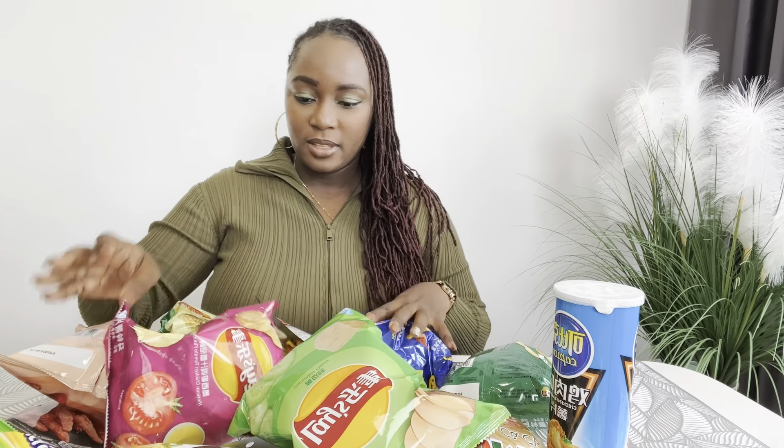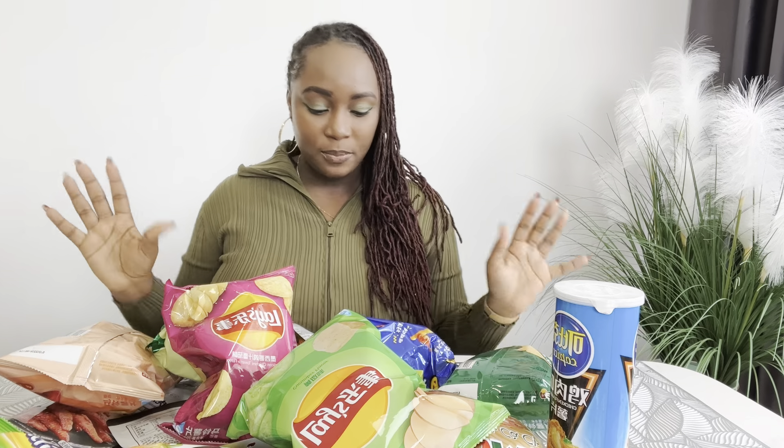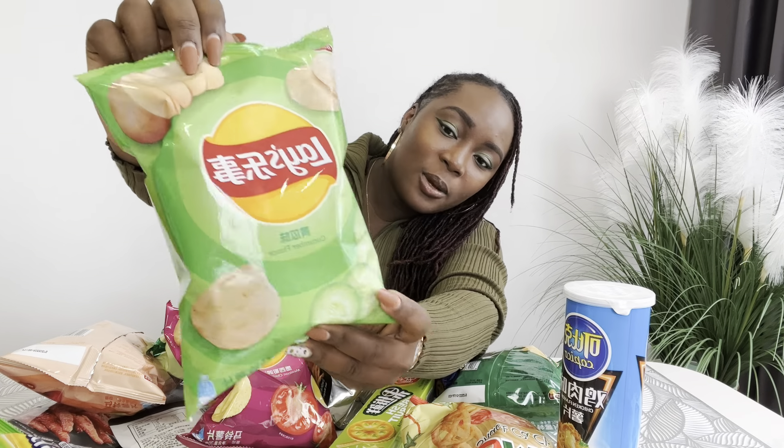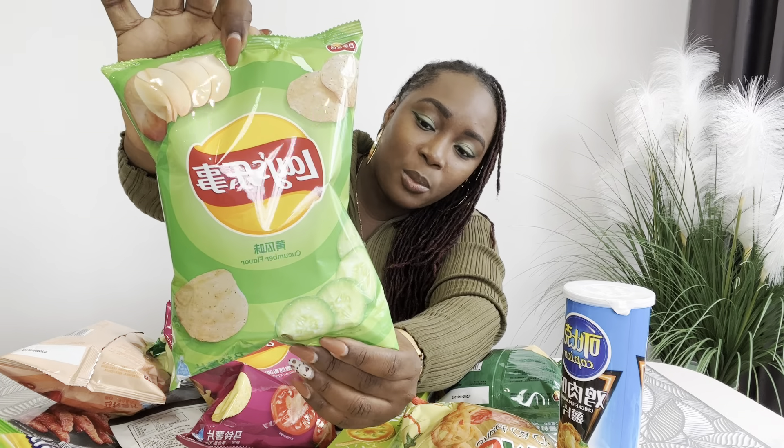Okay, so I have a variety of Lays in different flavors. I am from the Caribbean, so I'm used to Caribbean snacks or American snacks. I only know Lays to have the original flavor, but here in China they have a variety of flavors. Let me pick one — eeny meeny miny moe. Okay, here we are. This image looks like a cucumber, so I'm gonna try Lays cucumber. If you've ever tried any of these snacks, leave a comment below. I did not know Lays came in a cucumber flavor, but let me tell you what it tastes like!